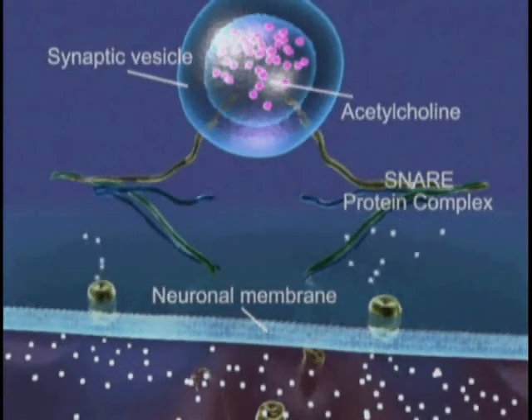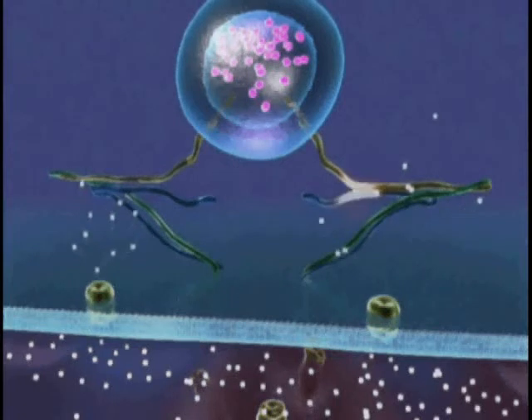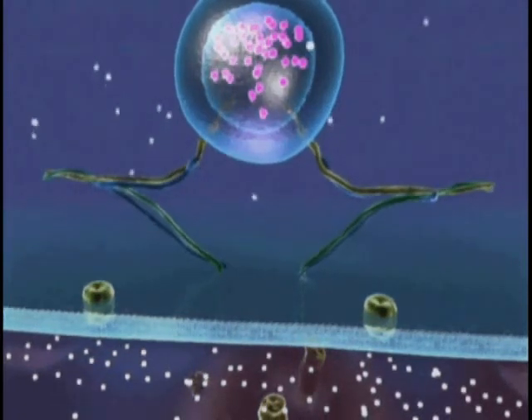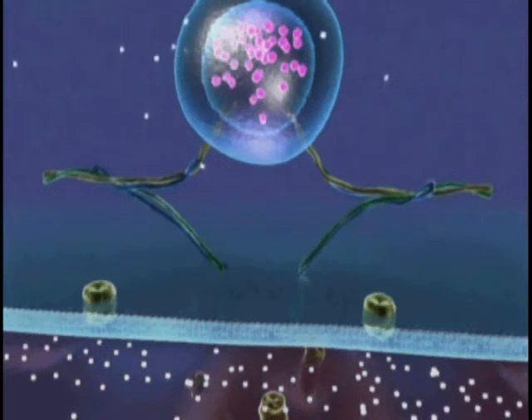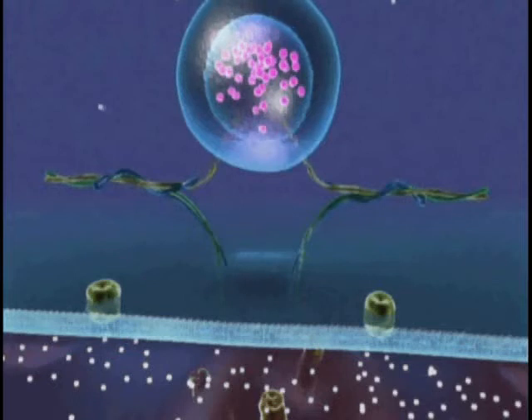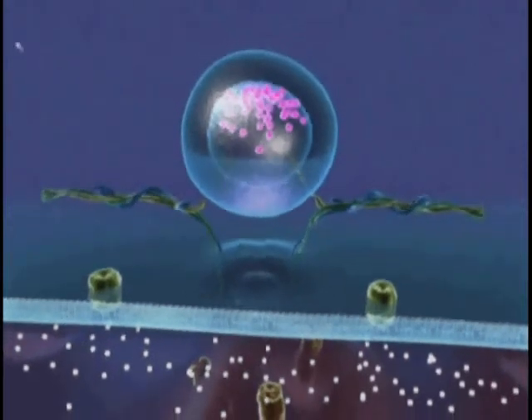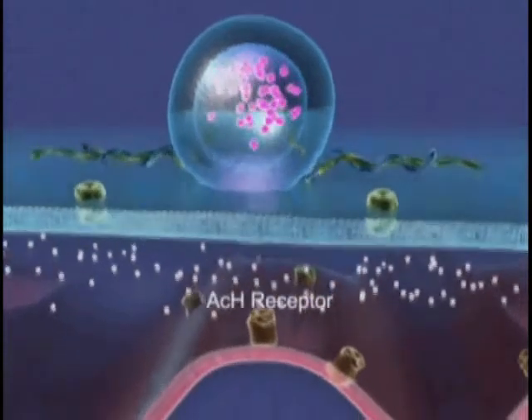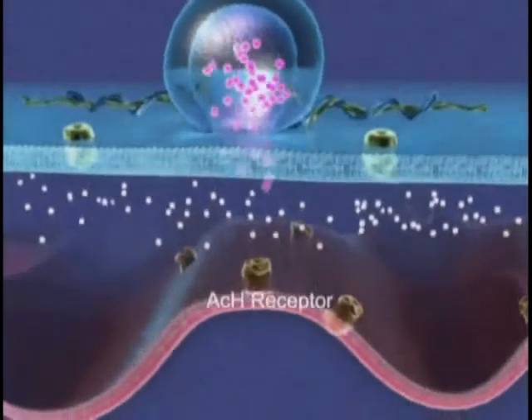This calcium influx, in turn, initiates a chain of signaling events that drives the fusion of the vesicle membrane with the plasma membrane, a process facilitated by several neuronal proteins including SNAP25, VAMP, and Syntaxin, which together constitute the SNARE complex. The tightly regulated membrane fusion results in the secretion of acetylcholine into the synaptic cleft.